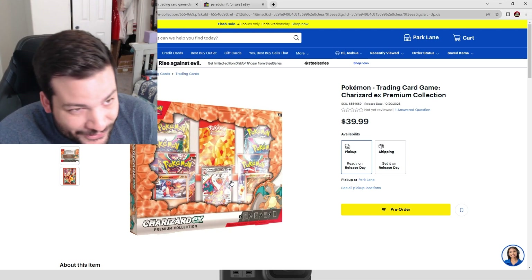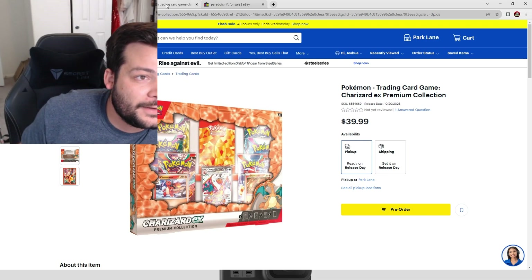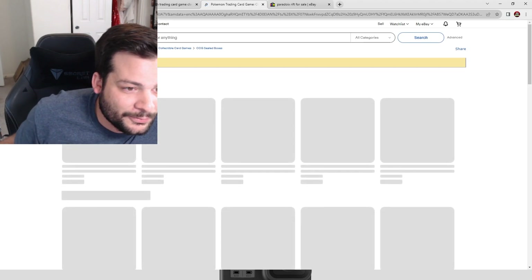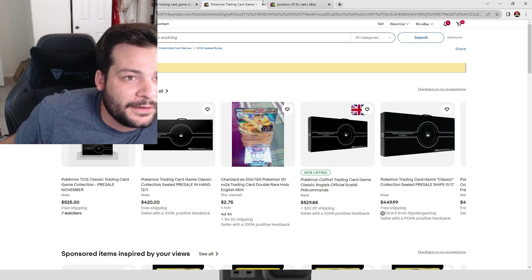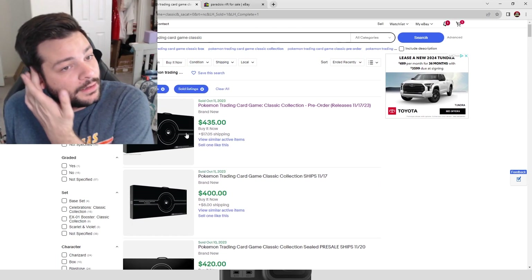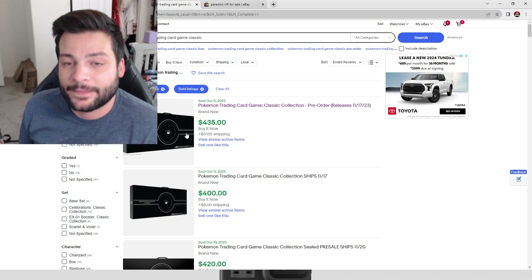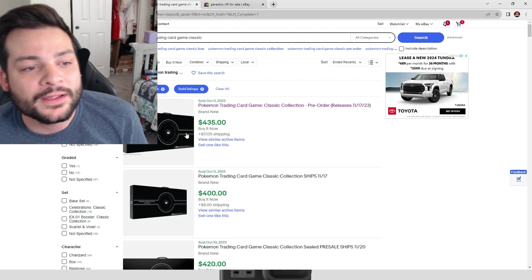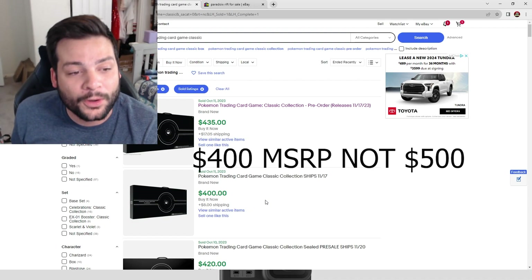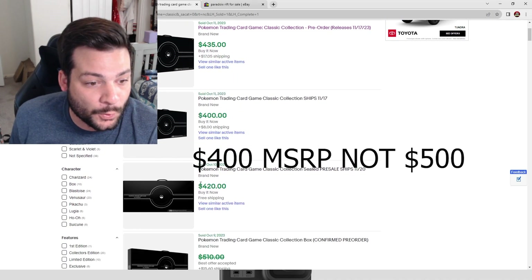Now let's talk about the Pokémon Trading Card Game Classic. The Pokémon Center itself has these for $500 a piece, but as a reseller I can get them cheaper and pass the savings on. Someone on the secondary market has it listed for $400, which is wild. I was planning to list mine at around $420.